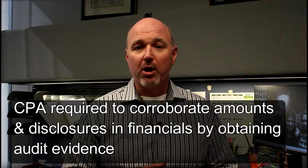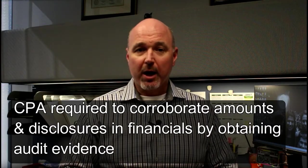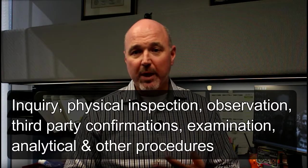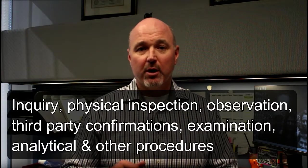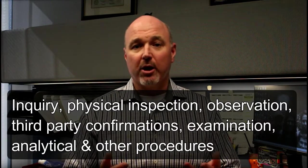The CPA is also required to corroborate the amounts and disclosures in your financial statements by obtaining audit evidence through inquiry, physical inspection, observation, third-party confirmations, examination, analytical, and other procedures.